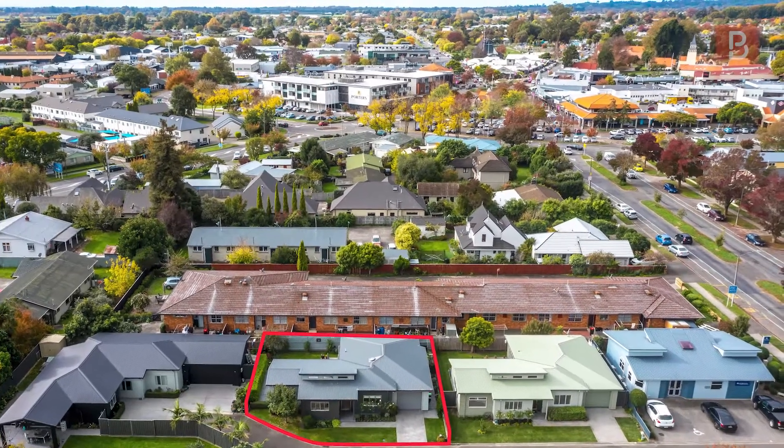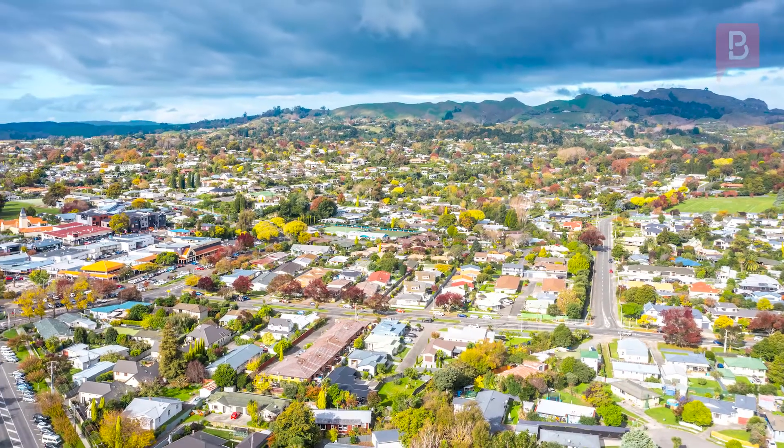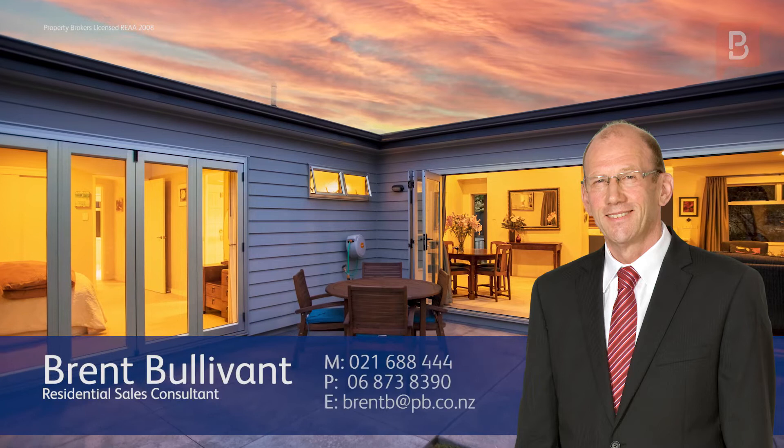All this, only the very shortest of walks from Havelock North's village for a quiet morning coffee, weekend brunch, and all the wonderful shopping on offer. You couldn't dream of a more convenient location, so contact Brent now for your opportunity to view.